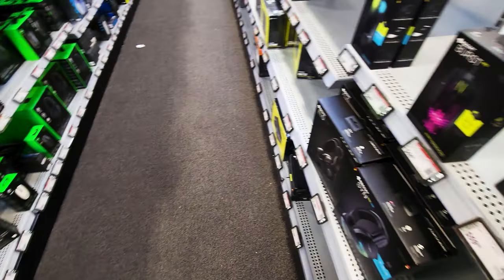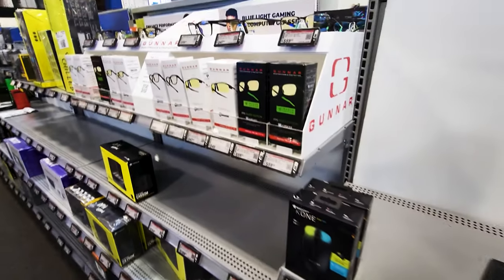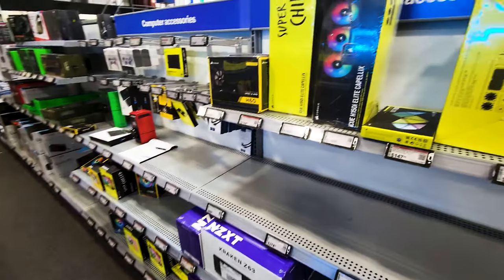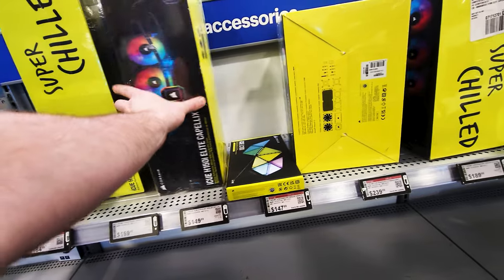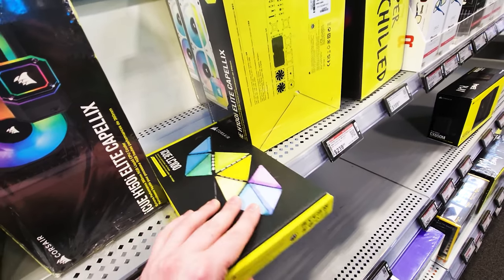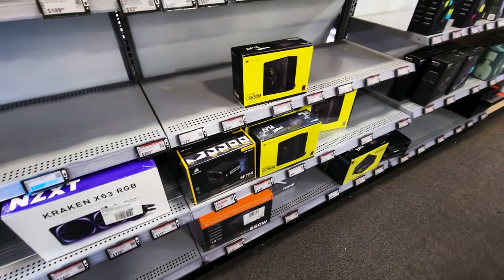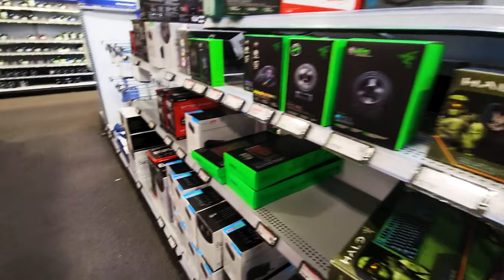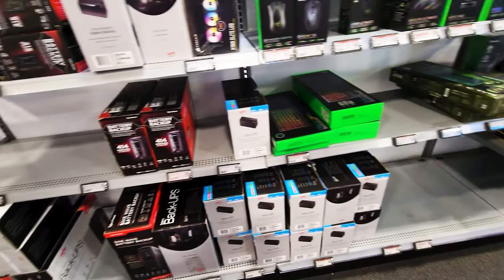Just kind of checking out the selection - got some headsets, gunner glasses, apparently those are still a thing. Keyboards and mice over here, more headsets. They do have some parts here - just like 20mm coolers, the Corsair Capellix, some iCUE stuff, looks like Nanoleaf-style stuff. I didn't even know Corsair made those. More AIO coolers, new power supplies on the bottom, some Corsair thermal paste, more keyboards, mice, mics. Some backup UPS's - that's cool.